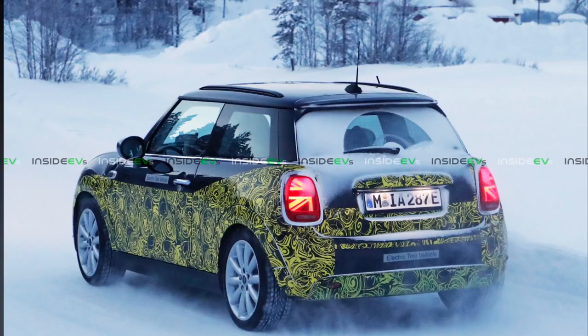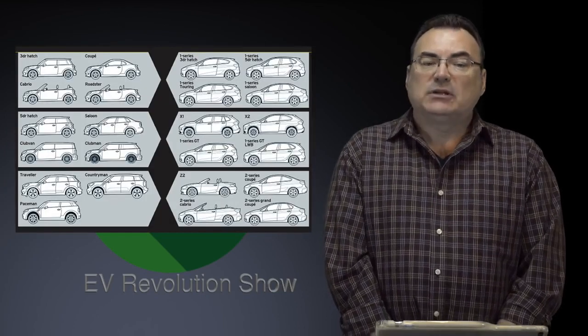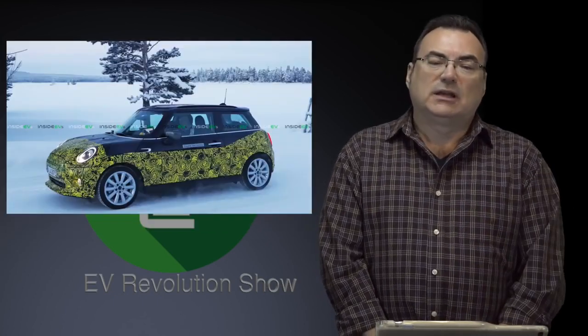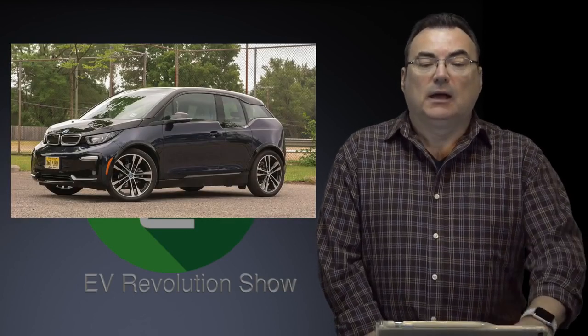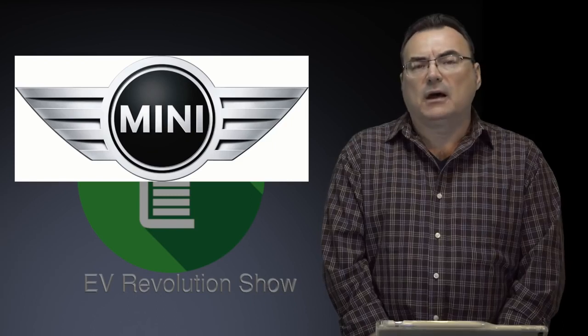Production is happening in Oxford, South England, and they anticipate these will be rolling off the assembly line by the end of the year. It's based on the Mini three-door hatchback and Mini's UK L1 platform, adapted to accommodate batteries and an electric drivetrain. Range is expected to be about 200 miles or 320 kilometers. The electric motor will probably be about 135 kilowatts, expected to come from the same motor that the BMW i3s uses. Keep your eye on the Mini coming out later this year.